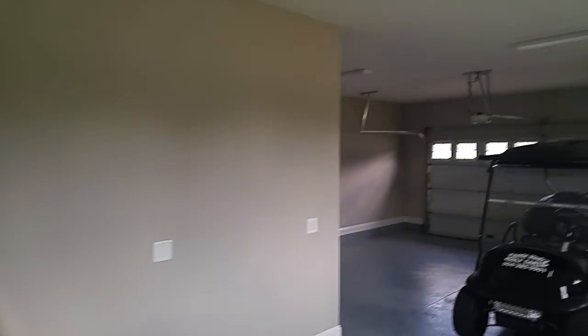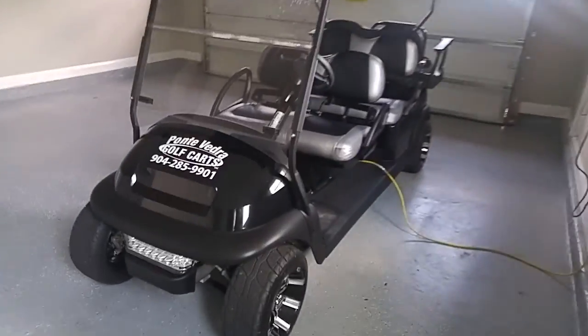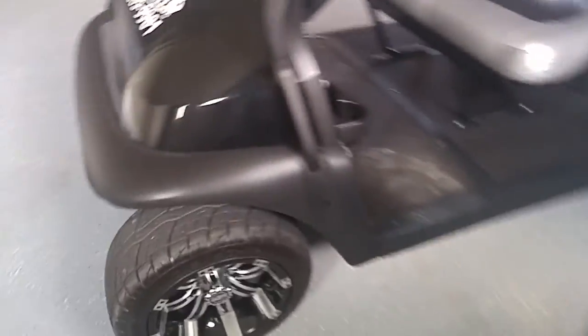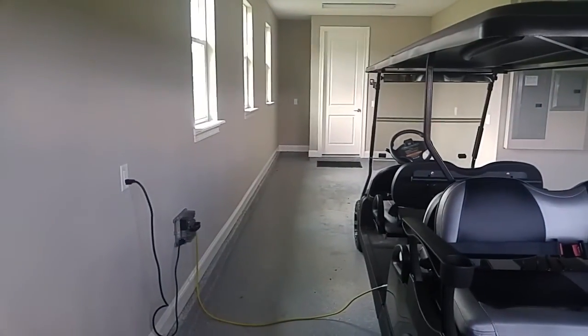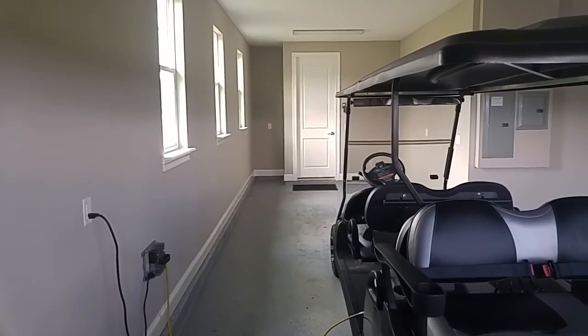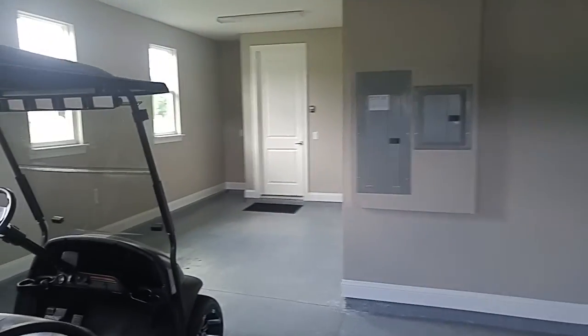Now here is what you call a two-and-a-half car garage. See that golf cart with some bad-to-the-bone wheels? That's what fills that half space. So you have a two-car garage and then a tandem half-car in the back — that'd be so useful for lawn equipment, strollers, or bikes.